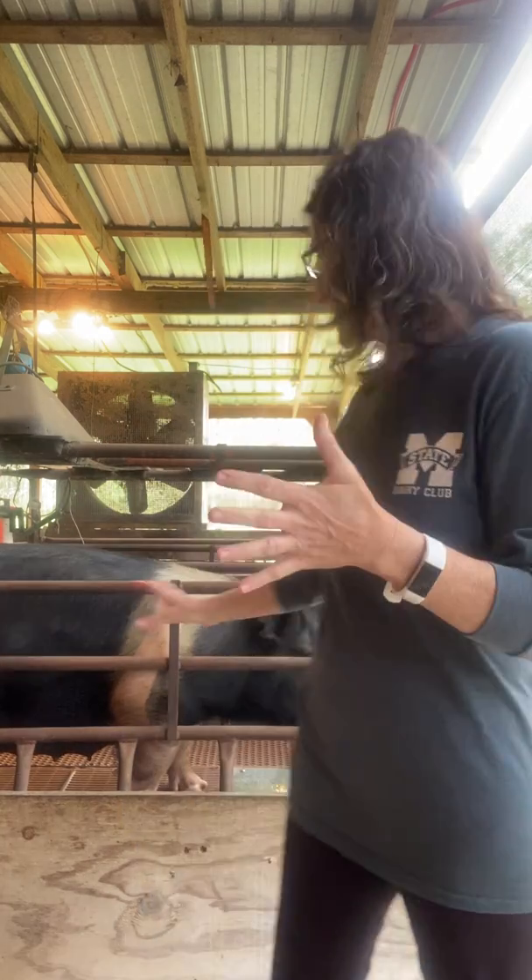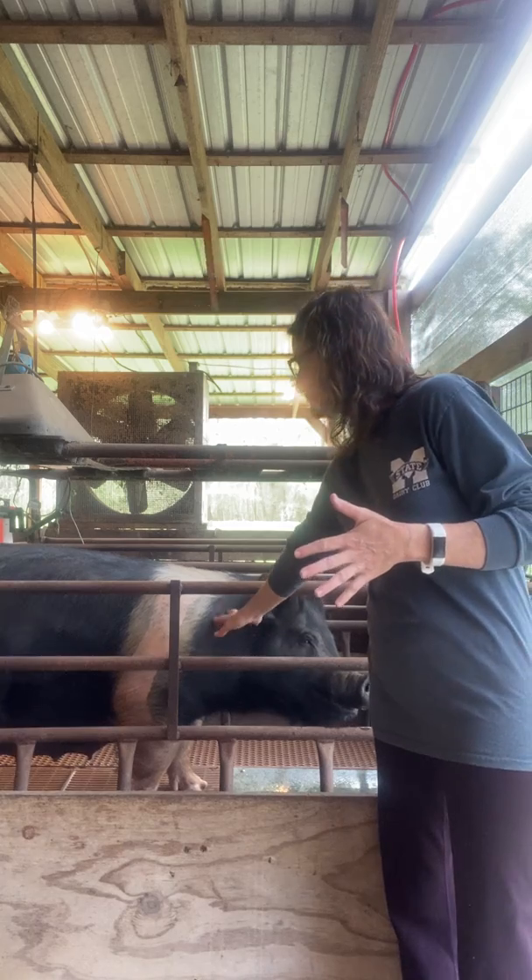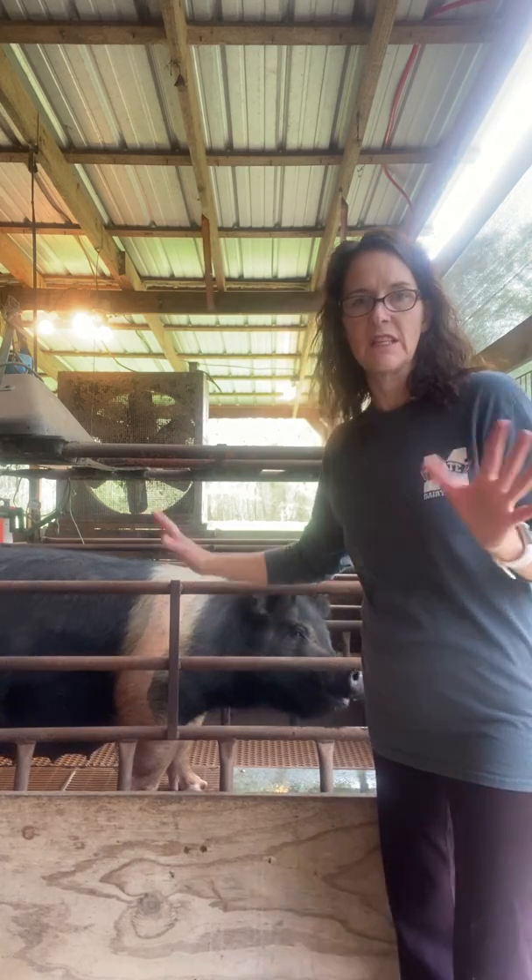A normal piglet should be 2 to 4 pounds when born, depending on the size of the sow. These sows are probably around 500 pounds and they have 2- to 4-pound babies. If you get up to 5 pounds and they're carrying 10 of them, that's 50 pounds of piglet — they're getting too big. So we want smaller piglets and we don't want to let them go over for that reason.